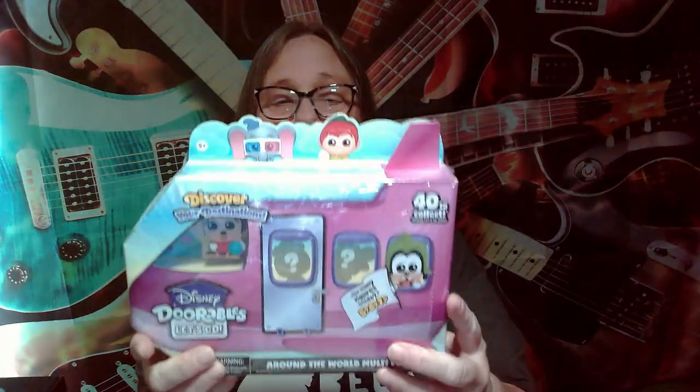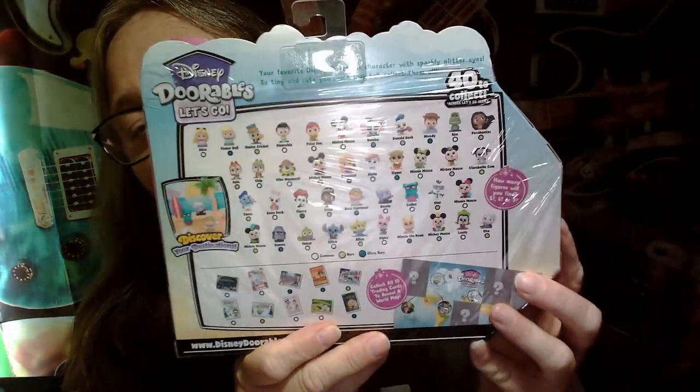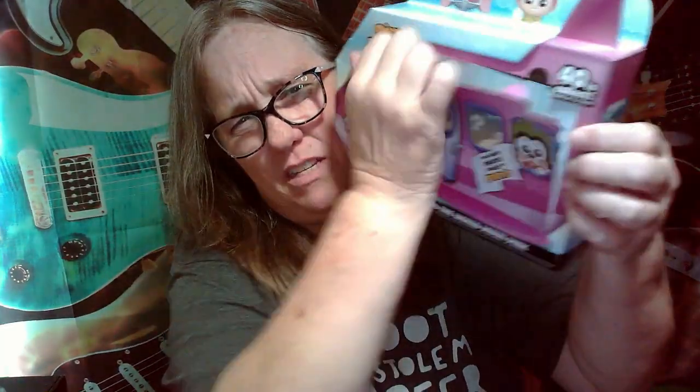Hey everybody, it's Mama J and I am here with another Durables - this one is Disney Durables, let's go! How many figures inside - five, six, or seven? Your destination. This one has a lot of different ones you can get. Let's open it up and see how many we're gonna locate. We're gonna pull this door open so we can see how many, and start popping these out to see what our destination is.